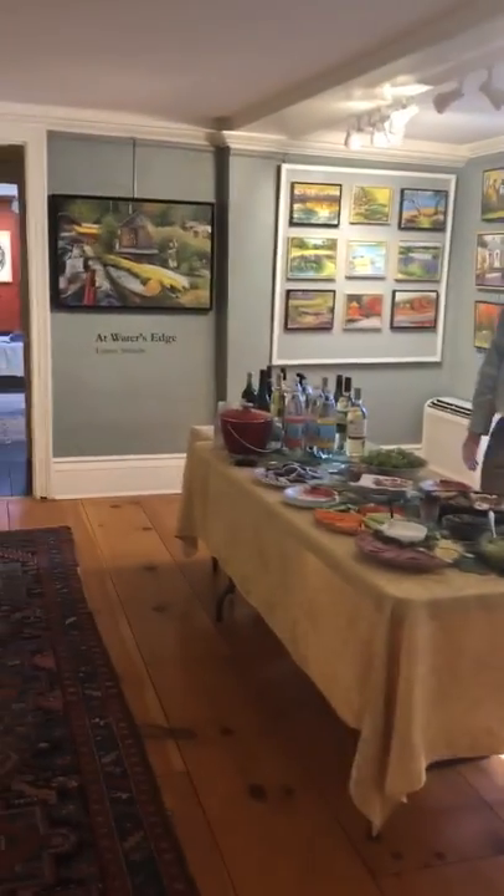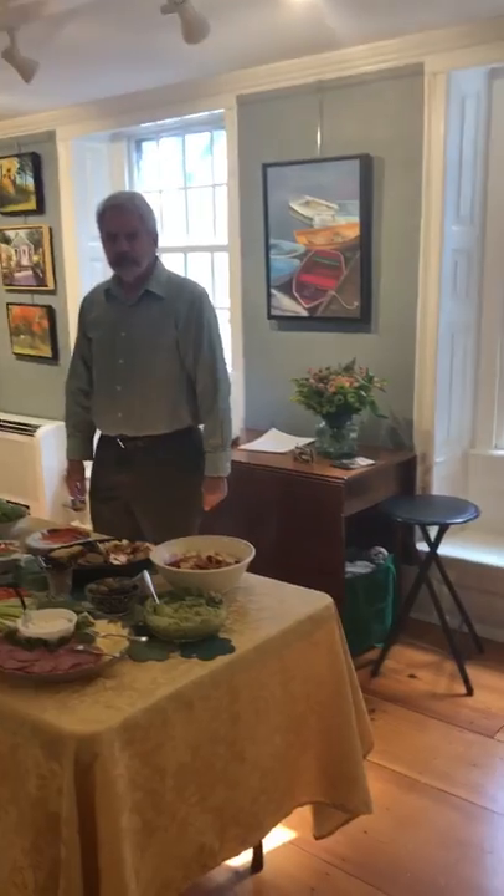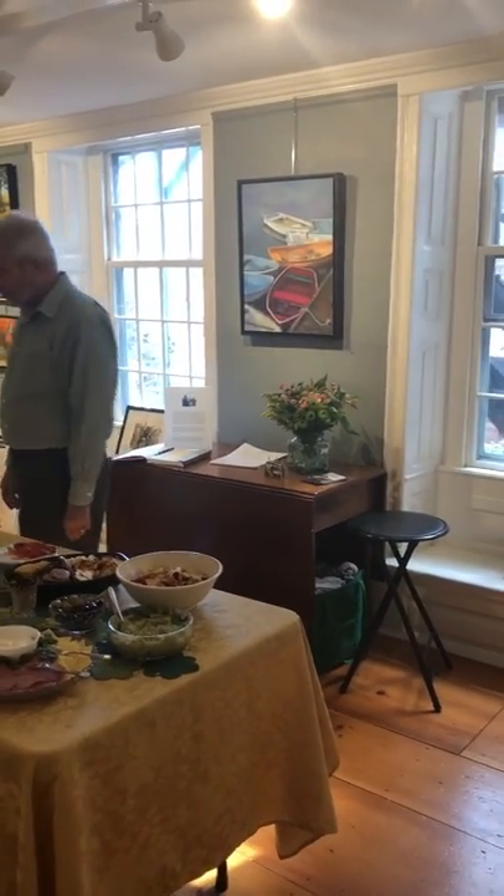Tom over by the refreshments. Paintings on the wall. More paintings. There's Boatload.